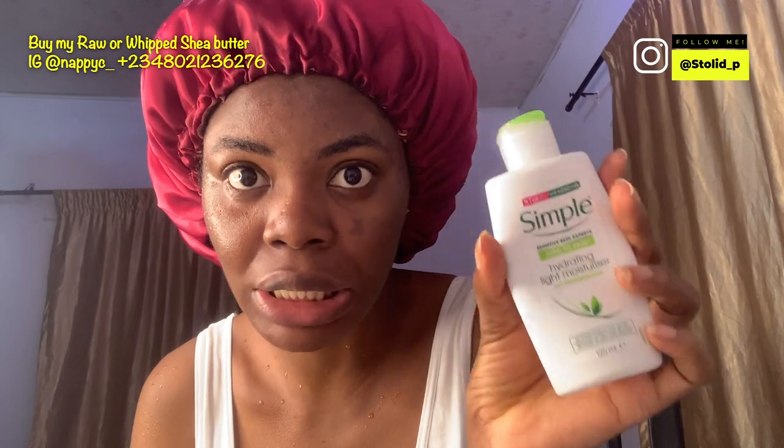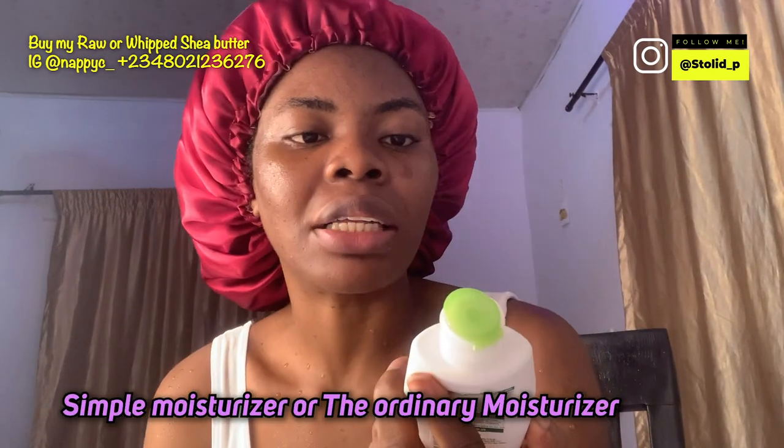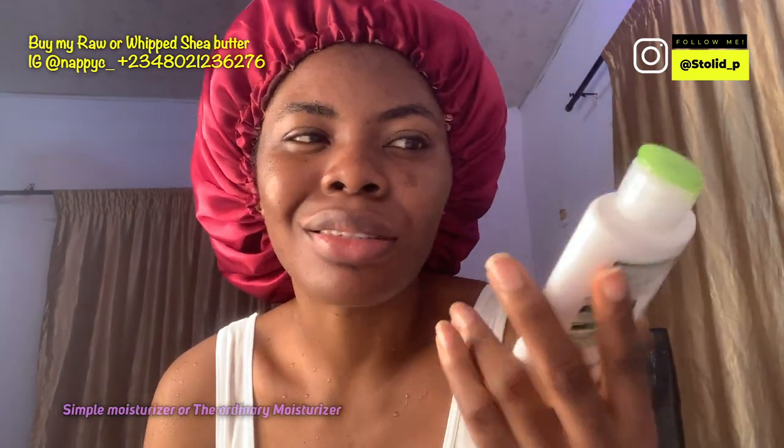There's a skincare debate on whether you should moisturize before serum or serum first. I follow a skincare expert on Instagram who said to moisturize first so the moisturizer opens up your pores, allowing the active ingredients in the serum to penetrate better. I either use this Simple moisturizer or The Ordinary. I've had them for almost six to nine months — moisturizers last a long time because you only need a tiny bit.